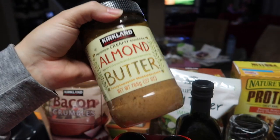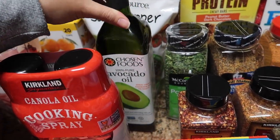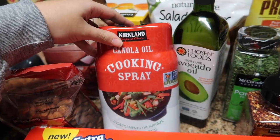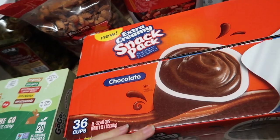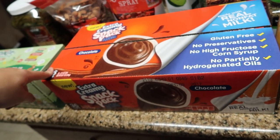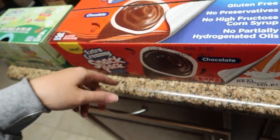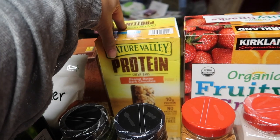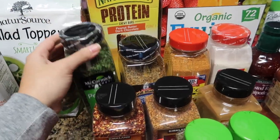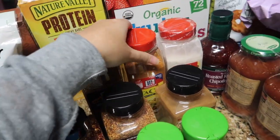I haven't had almond butter in so long, so I picked up one to try. Some avocado oil — we've never tried this, we thought we'd give it a shot. Some canola oil cooking spray, that's what we use right now. A pack of chocolate snack pack extra creamy pudding for the girls — this was a great deal, like six bucks for 36 cups. Some Nature Valley protein bars, the peanut butter and dark chocolate ones.